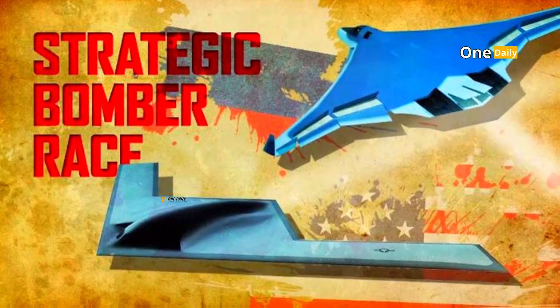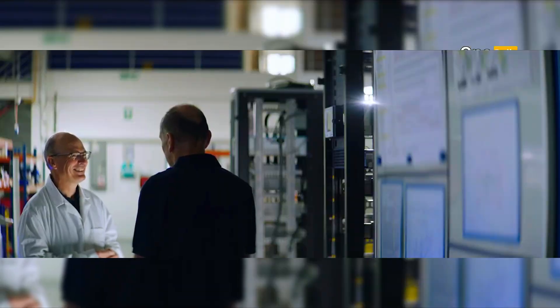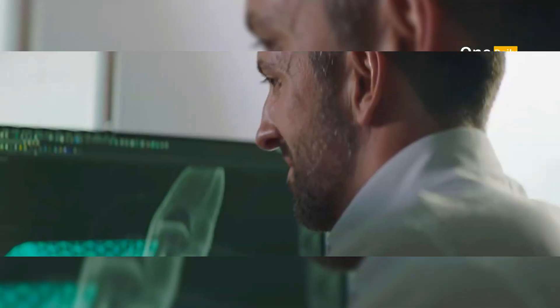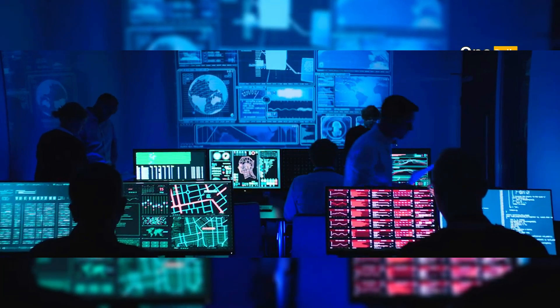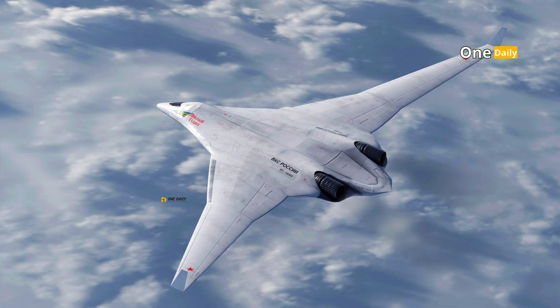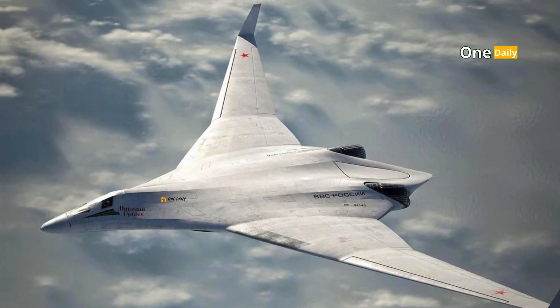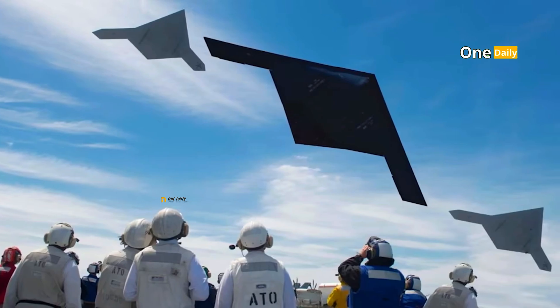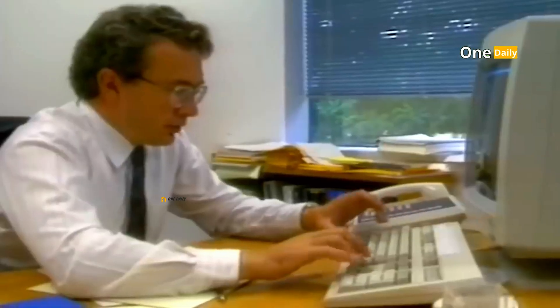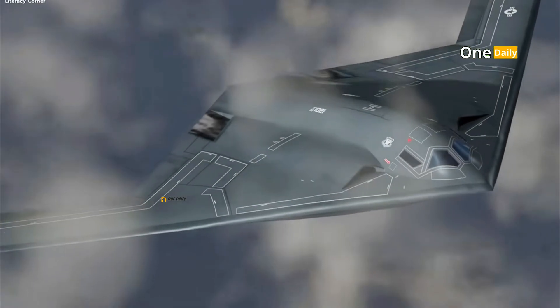Both aircraft are designed for one main purpose: to penetrate even the most sophisticated enemy air defenses and launch deadly precision strikes. However, behind the similarity of these goals, there are fundamental differences in technological approaches, military doctrines, and strategic capabilities. This narrative aims to compare the B-21 Raider and PAKDA across aspects such as stealth technology, flight capabilities, weapons, avionic systems, costs, and development status — as well as how these two aircraft will play a role in modern warfare.